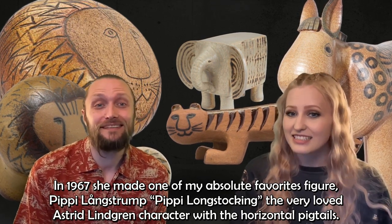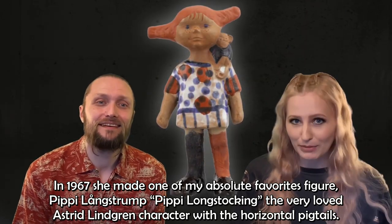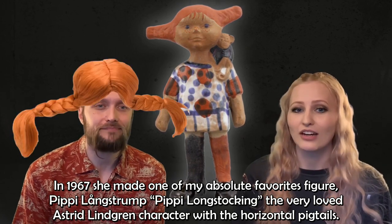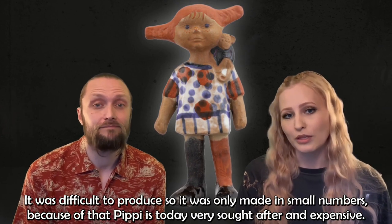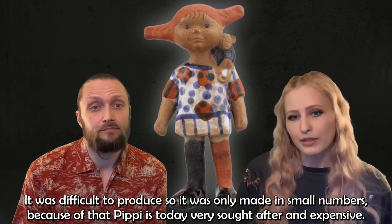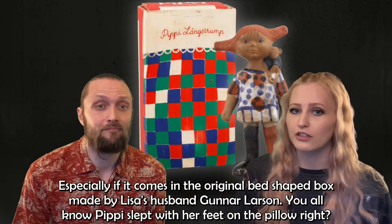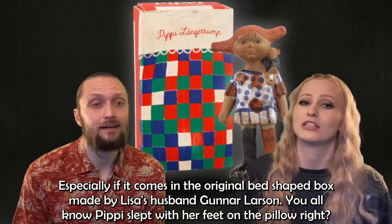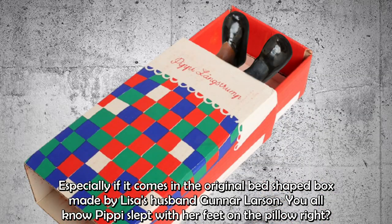In 1967, she made the figure Pippi Långstrump — Pippi Longstocking — the beloved Astrid Lindgren character with the horizontal pigtails. It was difficult to produce, so it was only made in small numbers. Because of that, Pippi is today very sought after and expensive, especially if it comes in the original bed-shaped box made by Lisa's husband Gunnar Larsson. Pippi even sleeps with her feet on the pillow, just as in the books.